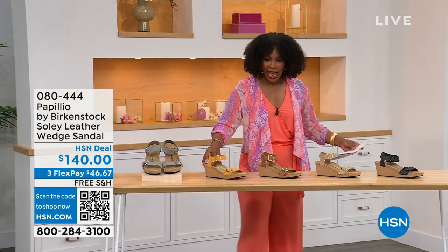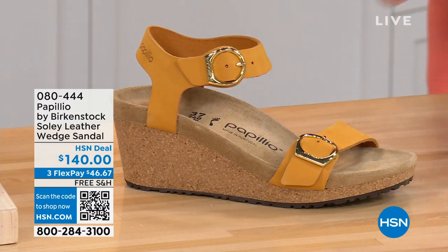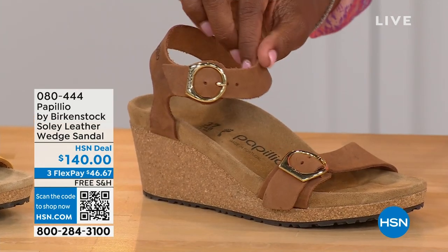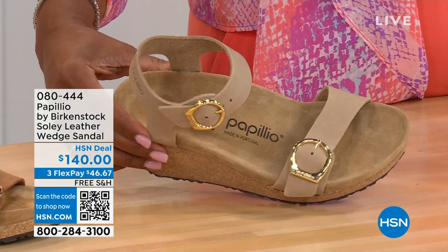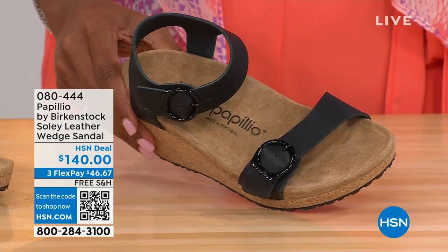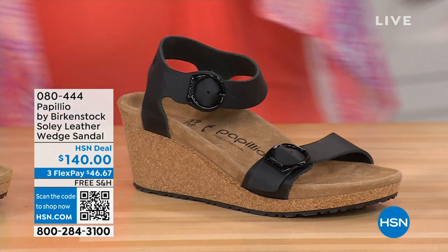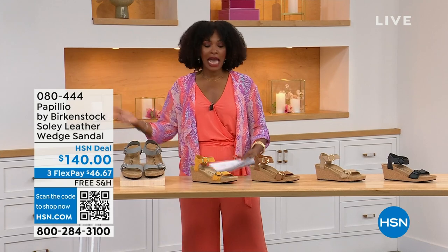Let me show you the other colors. This one is called apricot — how pretty is this? We also have it in cognac, a beautiful soft warm brown. This one is called sandcastle, the lightest option — the color of sand. And then in black, of course, with black buckles. All the other buckles are gold, except on the dove gray they're silver. Same sizes from five to eleven and a half.